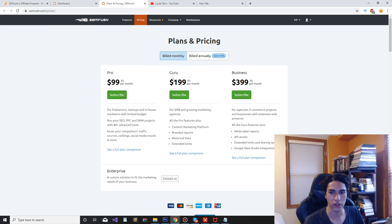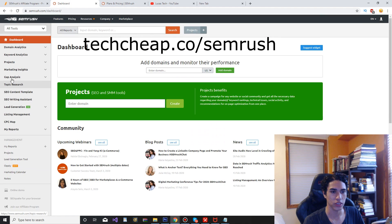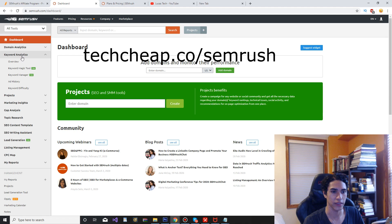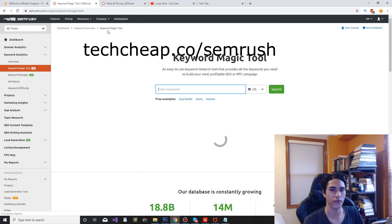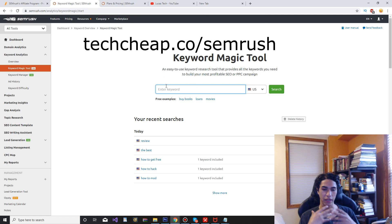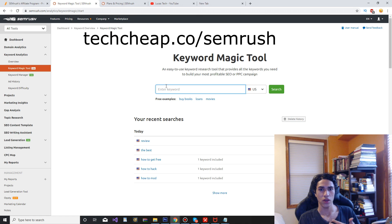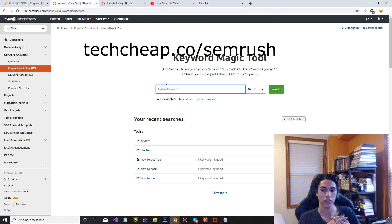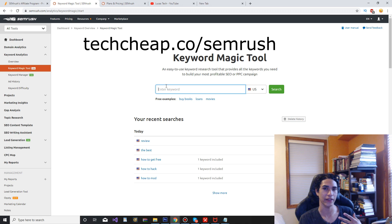One of my favorite features — after you purchase it and pick your plan — is the Keyword Magic Tool. This is the dashboard, and the Keyword Magic Tool is basically where you can type in any keyword you can think of. I usually use this for finding niches, and if I already found a niche I can put that niche in here and find even more niches within that niche.